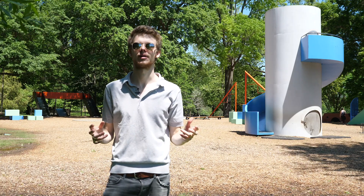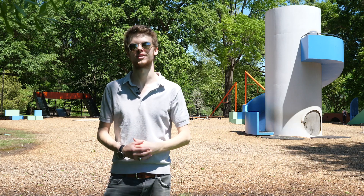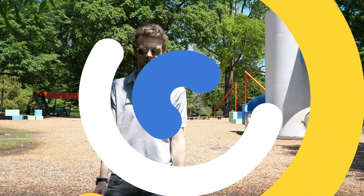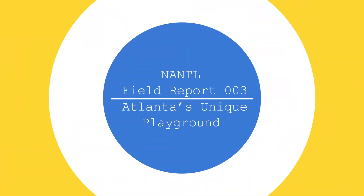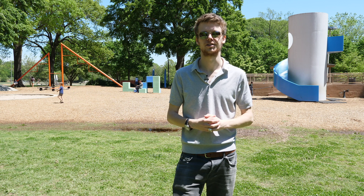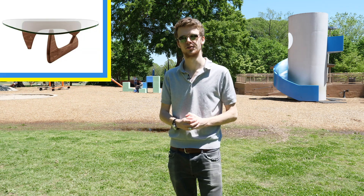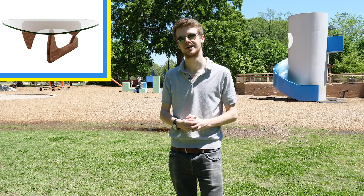Today I'm here in Atlanta's historic Piedmont Park to take a look at a piece of art by a legendary designer that you're encouraged to interact with. With a resurgence in the popularity of mid-century modern design, you may recognize this coffee table. This is a Noguchi table, first produced by the Herman Miller Company in 1947.